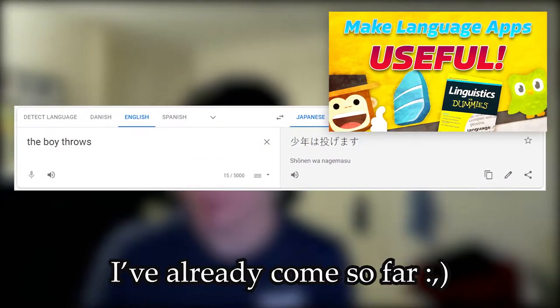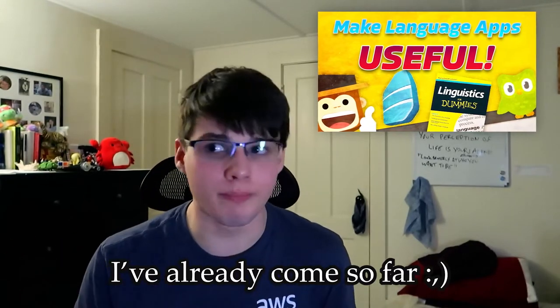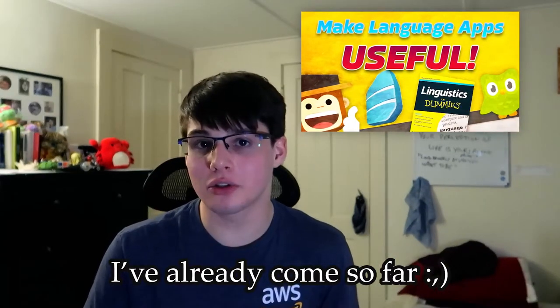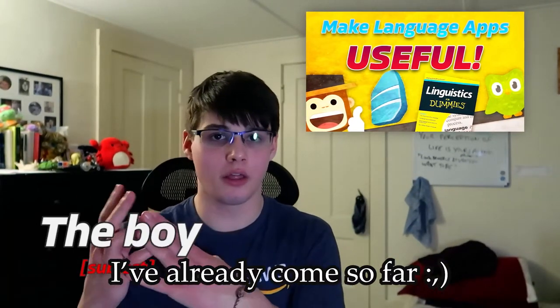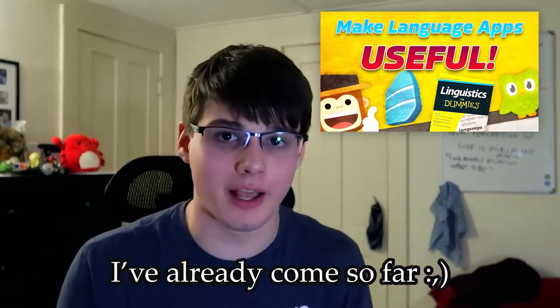Boru is the object — ball — and then nagimasu, where the -masu ending is specific for the verb. So the order is: I, the ball, throw. The word order there is fundamentally different. So if we're coming from English, 'the boy throws the ball' would naturally seem like 'shonen wa nagimasu boru,' except it's not. In fact, the transliteration of Japanese would be 'the boy, the ball, throws' — demonstrating the SOV point.